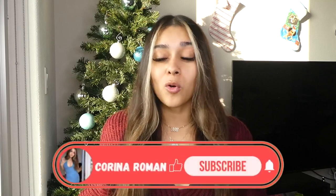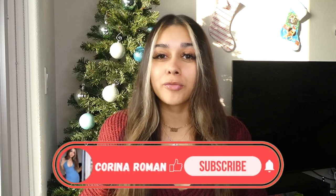Happy Vlogmas! Welcome or welcome back to my YouTube channel. If you're new here, my name's Karina. So today's video is going to be Amazon gifts for her, your Amazon gift guide.